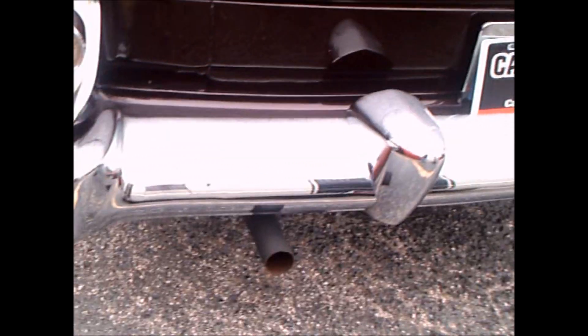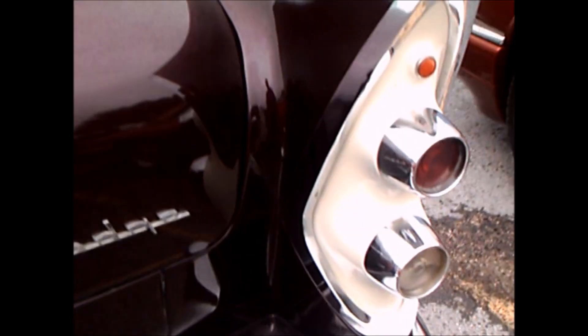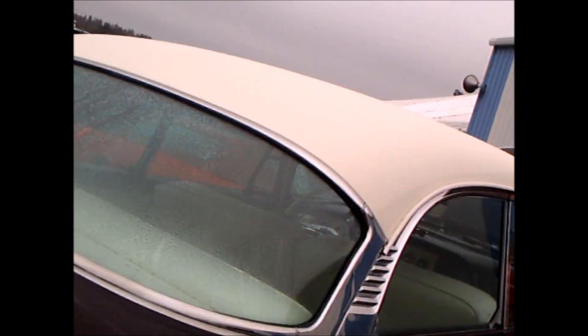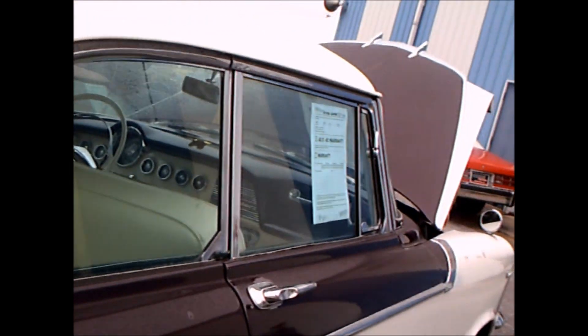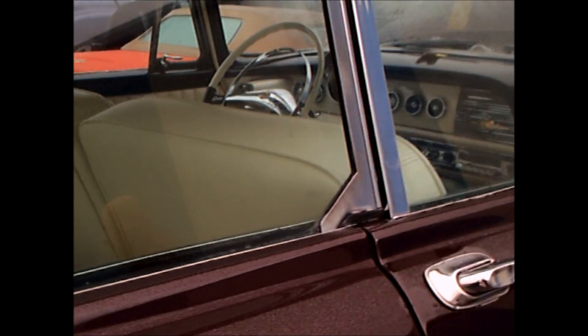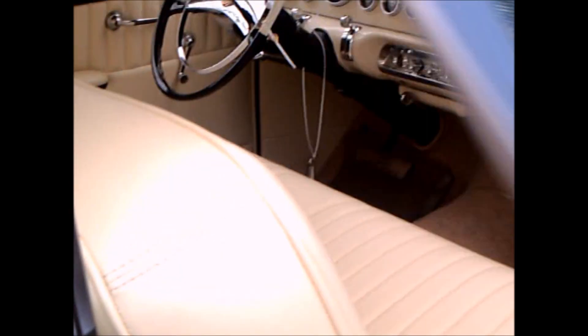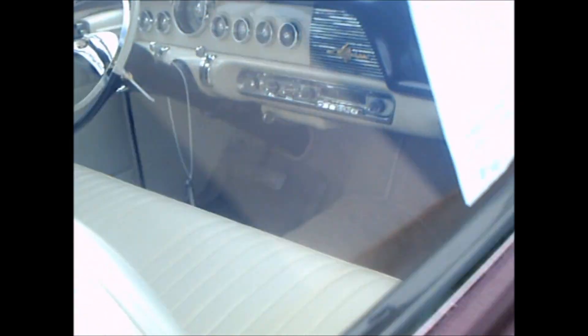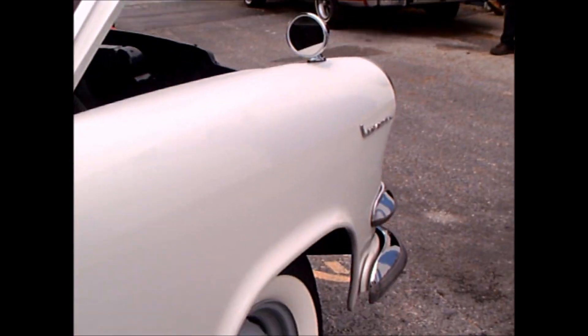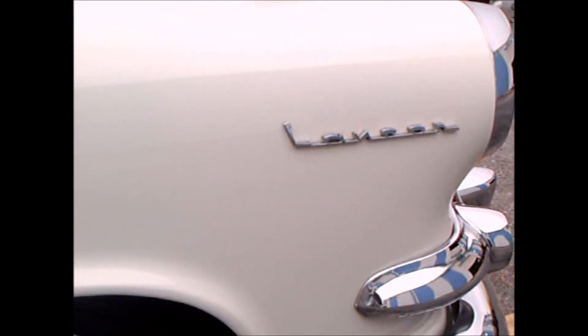Notice we have the beginning of fins here in this car. They were getting quite bold with the color treatments and with the options of color that they had. But this wasn't the fanciest of the Dodges — the Royal Lancers had three-tone combinations.